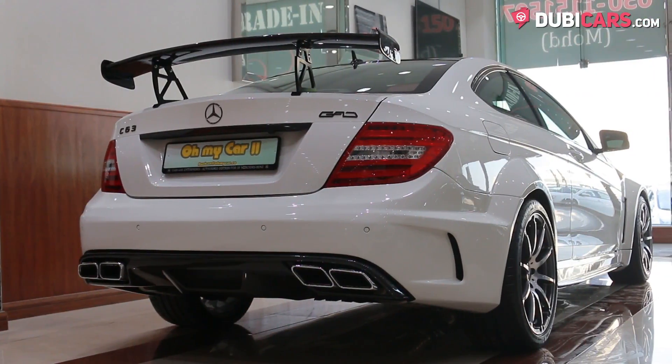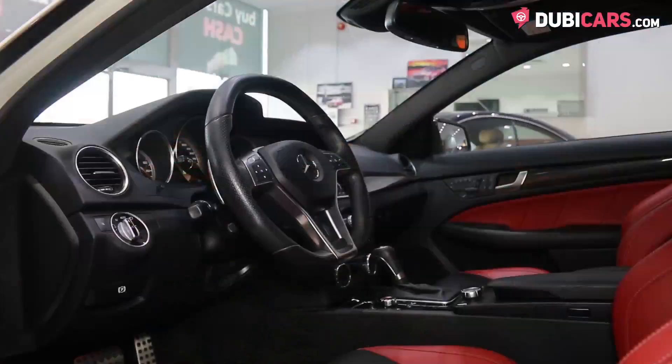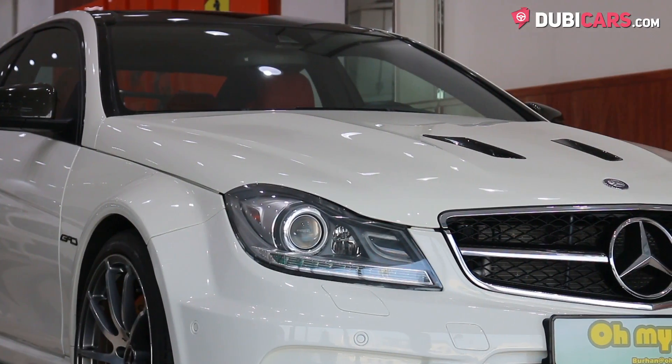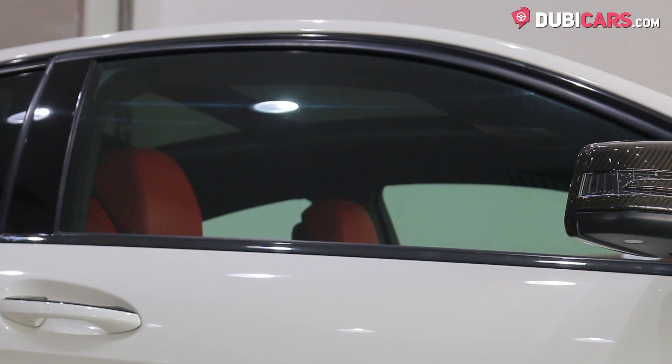Powering the rear wheels of this beast is a mighty 6.2-litre V8 petrol motor rated at 457hp, mated to a 7-speed automatic gearbox. The C63 can hit 100kmh in 4.5 seconds and a top speed of 249kmh.